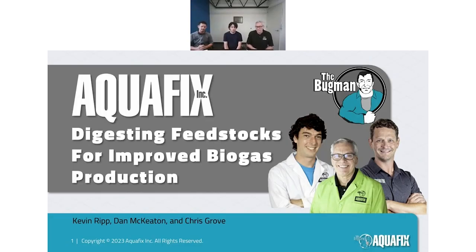Hi, I'm Kevin Ripp of Aquafix. They call me the Buckman. More formally, I'm the Director of Science and Innovation here at Aquafix. Thank you for joining us today.